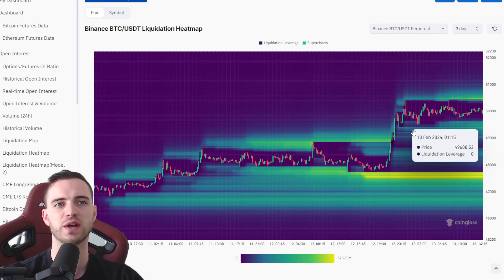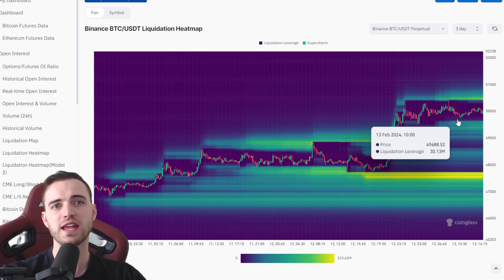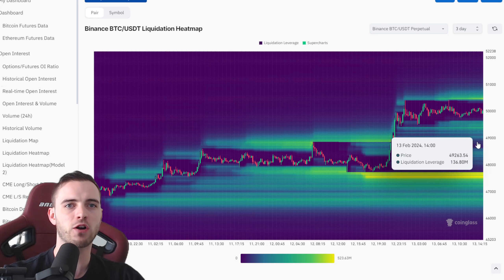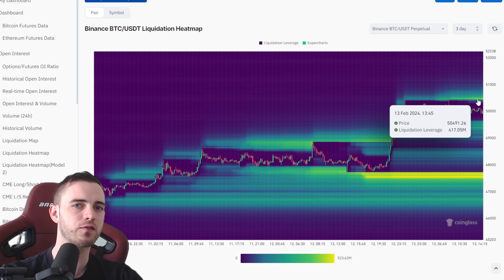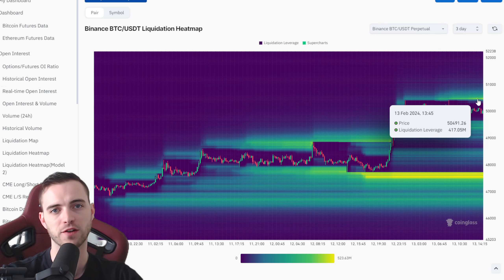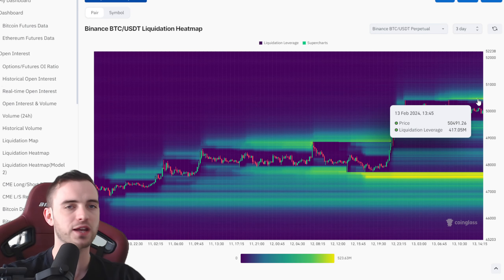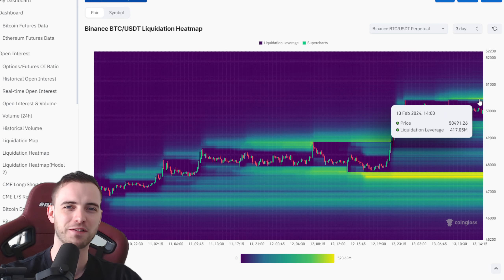Don't get into any trades before US open because anything can happen. Typically over the past few days at US open we have pumped, so potentially we do that again. But if not, we could come down, get a bit of a trap, and then continuation. We are still pretty far away from the halvening, so just be careful — we can crash very easily. With that said, very bullish signs as we're tapping on 50K.